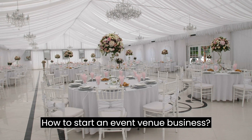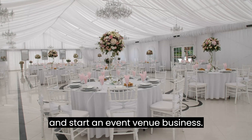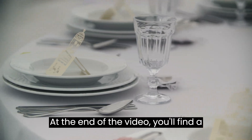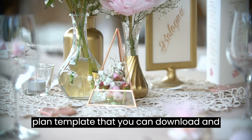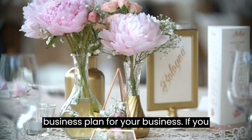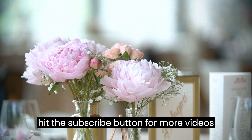How to Start an Event Venue Business. This video is designed to help you plan and start an event venue business. At the end of the video you'll find a valuable gift — a quality business plan template that you can download and modify to prepare a professional business plan for your business. If you are new to this channel, make sure you hit the subscribe button for more videos like this.